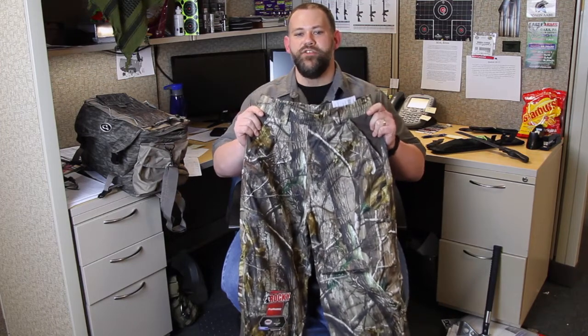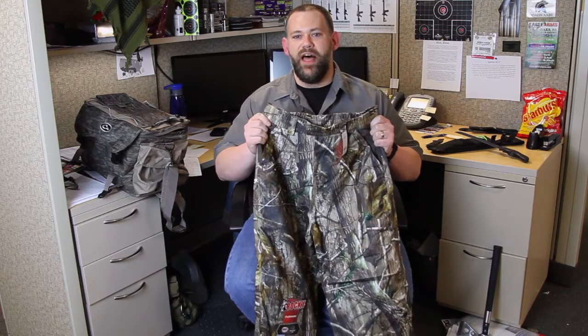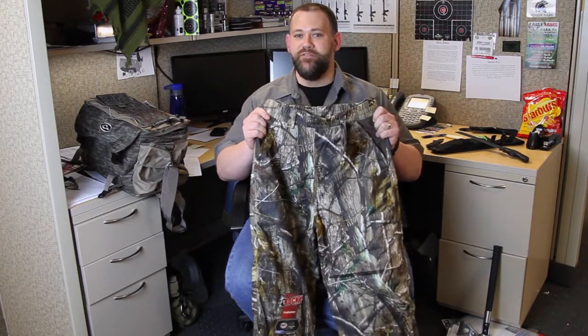These Rocky Pro Hunters are exactly what you would expect from Rocky. They're soft, they're lightweight, so they won't make you feel hot, are tough as nails, and of course, are 100% waterproof. Rain gear just ain't for hunting anymore.